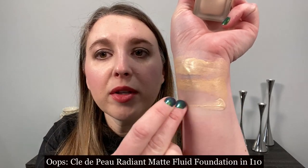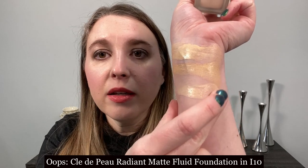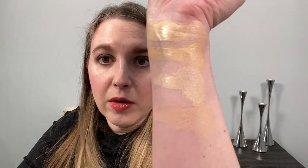Additional swatches include: Clé de Peau Radiant Crème to Powder Foundation in Ivory (I10), Chanel Le Beige Healthy Glow Foundation in BR12, Cogendo Aqua in 002, Cogendo Moisture in 012, Chantecaille Future Skin Gel in Alabaster, Chantecaille Future Skin Gel in Porcelain, and Suku the Cream Foundation in 110.